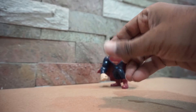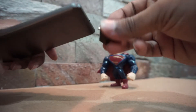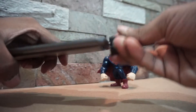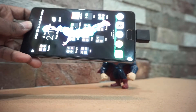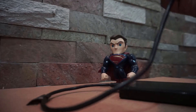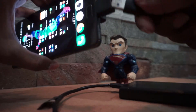Now I'll show you the OTG capabilities of this phone. This dongle is provided by Lenovo itself in the box, which is very nice of them. An extra screen protector and case are also provided in the box. Here I am using a Seagate 1TB external hard drive — let's see if the phone can power it.